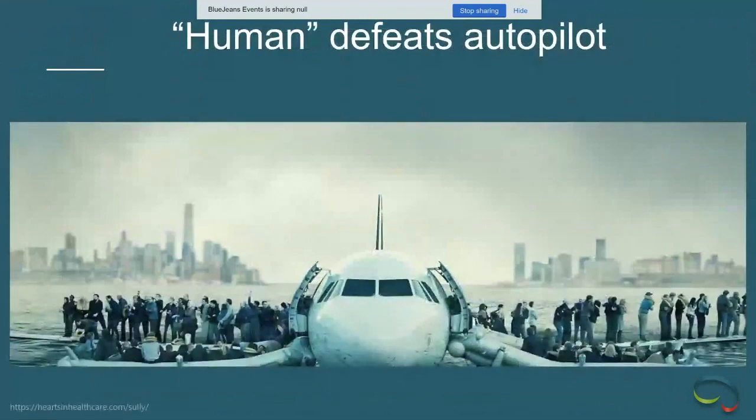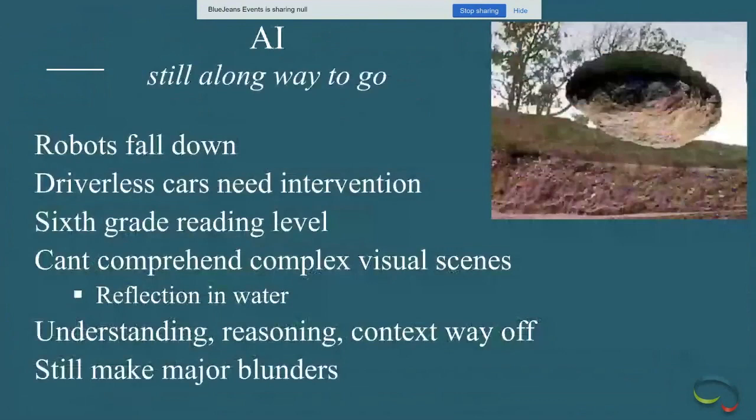On the other hand, these technologies are far from perfect. Self-driving systems crash when humans become inattentive, and sometimes the human has to override, like Captain Sully did just outside New York. Despite all the hype about what AI can do, in a sense AI is no more capable at reading comprehension than a sixth grade child.